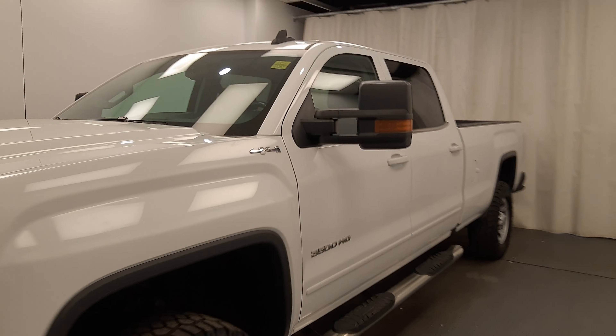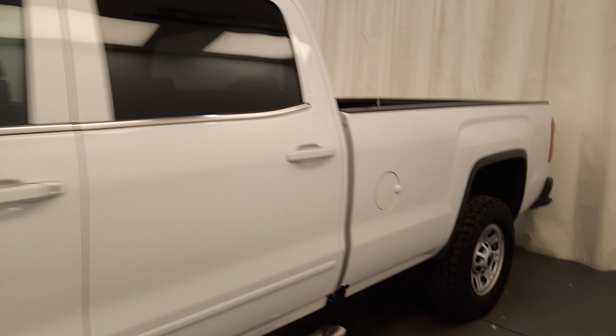We're reviewing stock number 231204 on a 2016 GMC 3500HD, and our exterior colour is white.